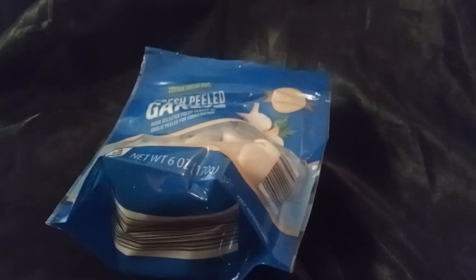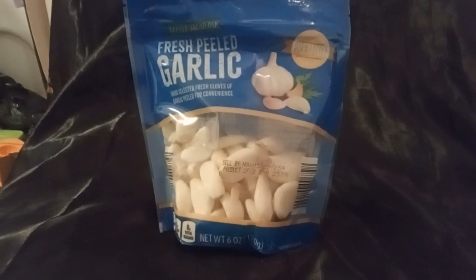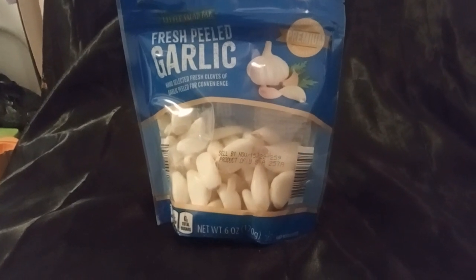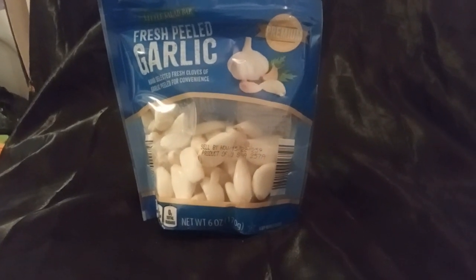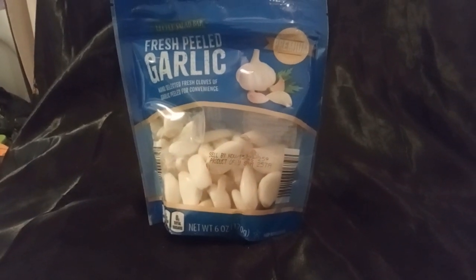I picked up some fresh peeled garlic. I'm trying to use more fresh herbs and stuff — I'm actually growing basil, excited about it. So I'm going to see how I like this fresh garlic. Smells really good.